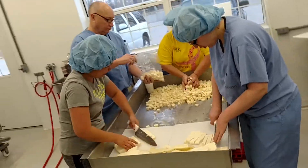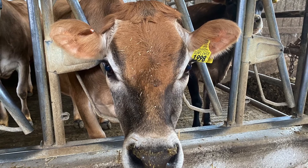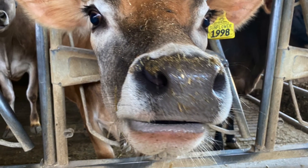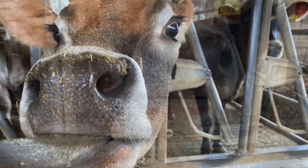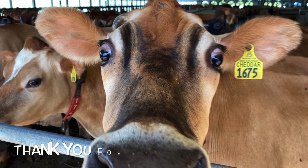My favorite part of the job is really seeing all of the cattle being very healthy and very happy. I love to go out of my office every day and just go hang with the cows and get some cow love. And my very favorite dairy product is ice cream.